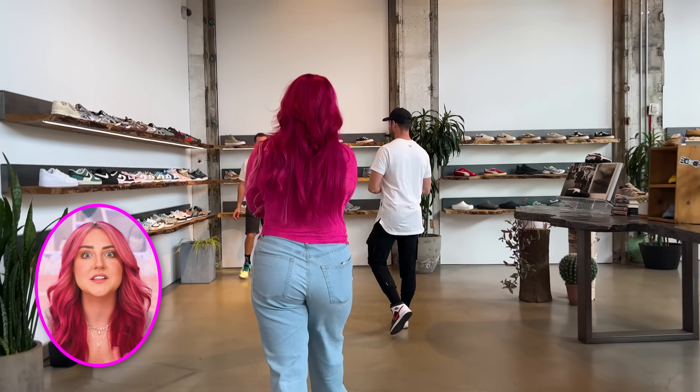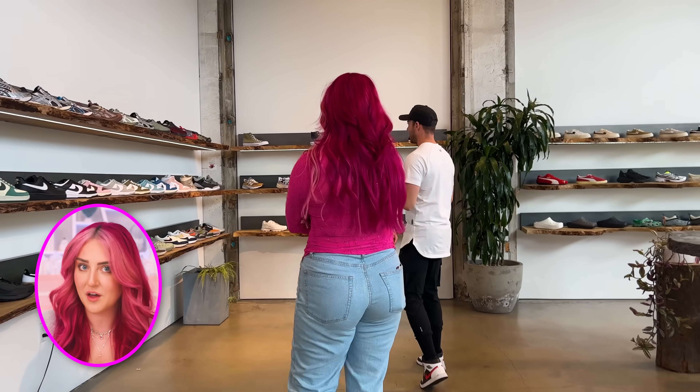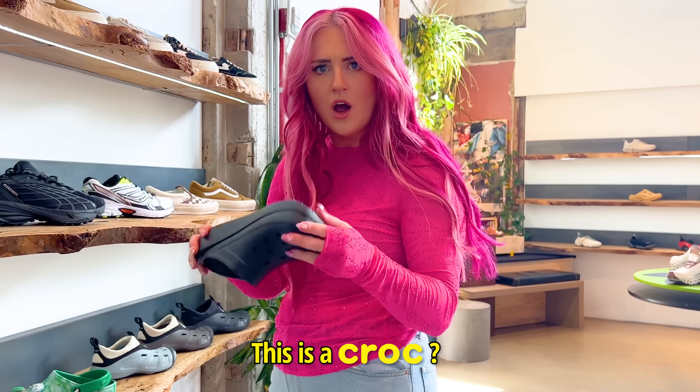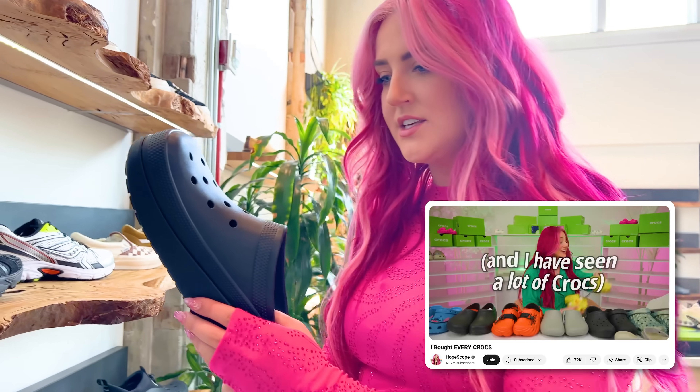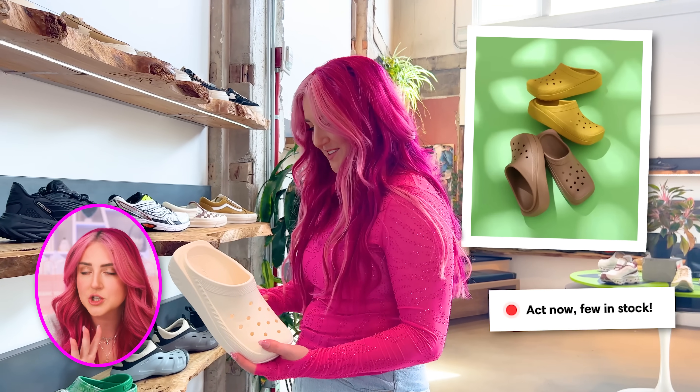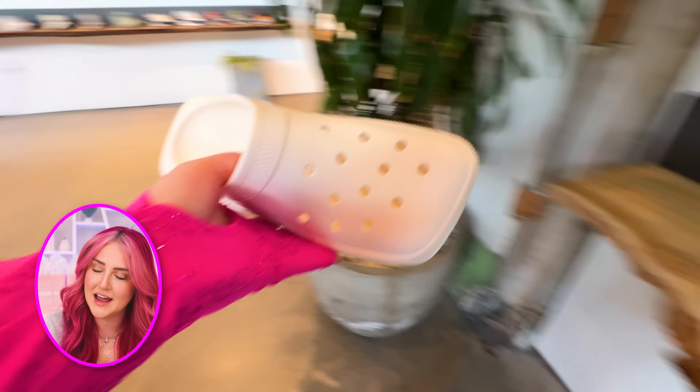Now we're going back out to the big area on the left of the entrance, and we've got this huge shoe section with all kinds of brands like Nike, Adidas, and this is a Croc. I've literally never seen this Croc in my life. Turns out these are a limited edition Croc that is actually pretty hard to find, so of course I had to get them, and I have been wearing these Crocs every day since.